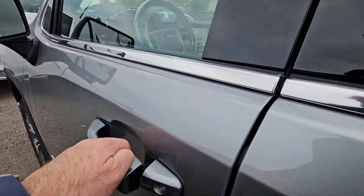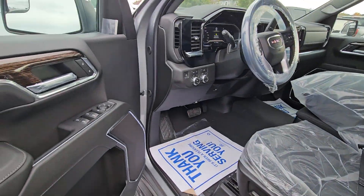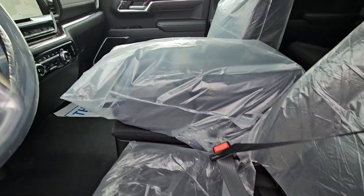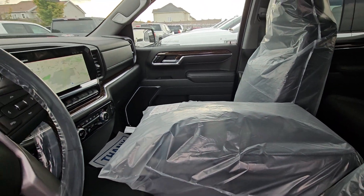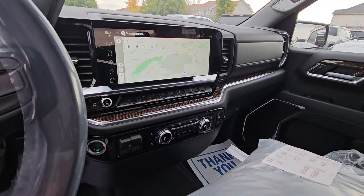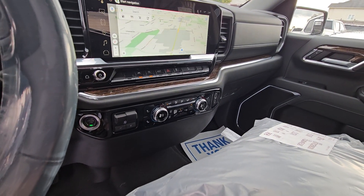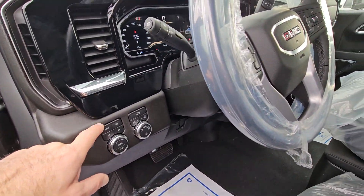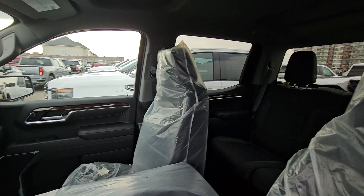Inside, it's similar equipment to what you're used to: all your power equipment, power seat with lumbar, heated seats on both sides, and that massive new screen in our new trucks. Lane keep assist, dual zone automatic climate control, heated leather-wrapped steering wheel, auto 4x4 — all the toys you're used to and then some.